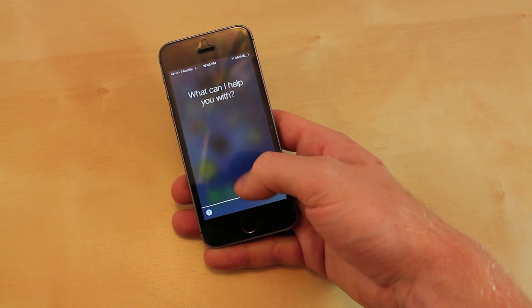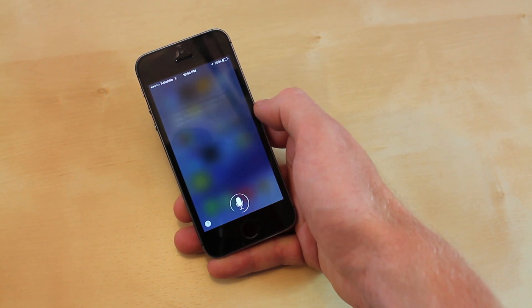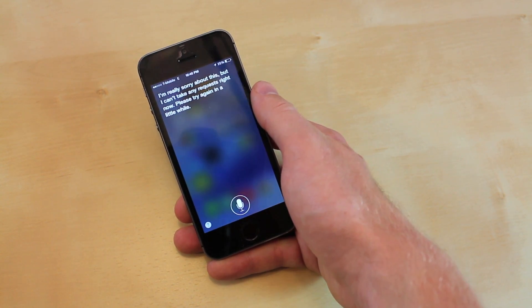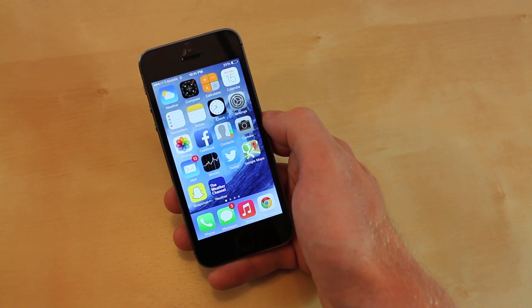Hi Siri. Siri responds: I'm really sorry about this but I can't take any requests right now, please try again.